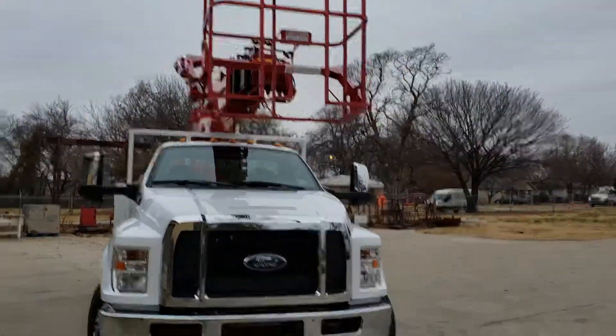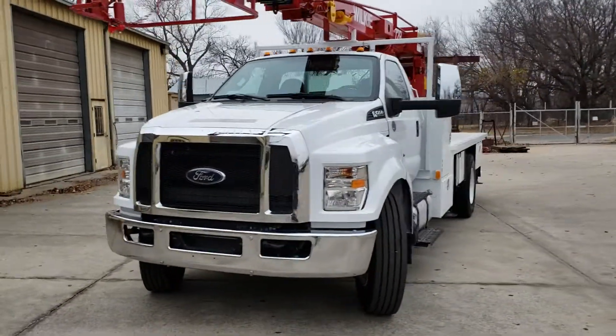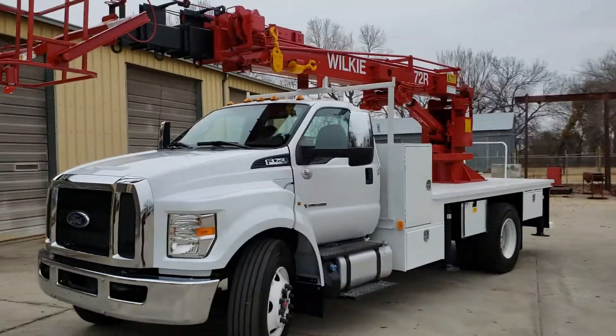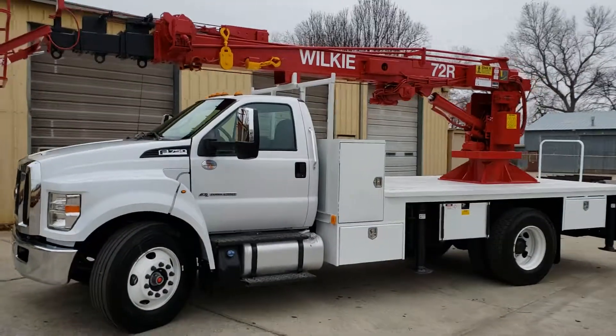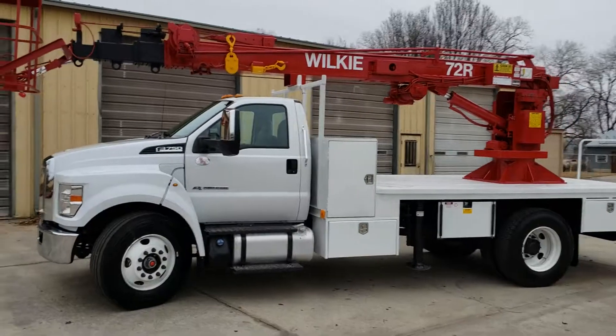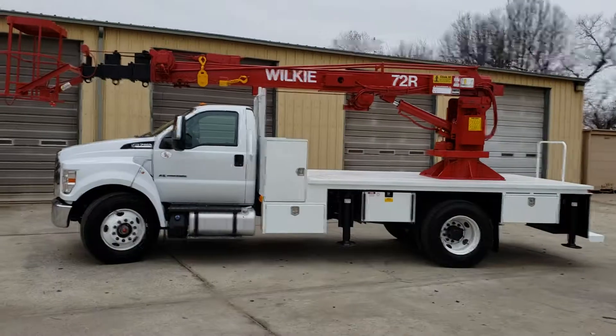Very nice unit. This unit is currently sold and it's going to a client in Ohio — this will be their 12th Wilkie 72R that they've bought from us, so we are very thankful to be part of their growth.